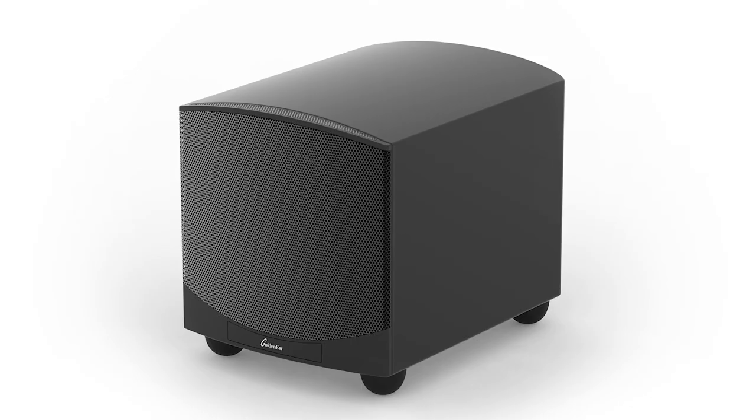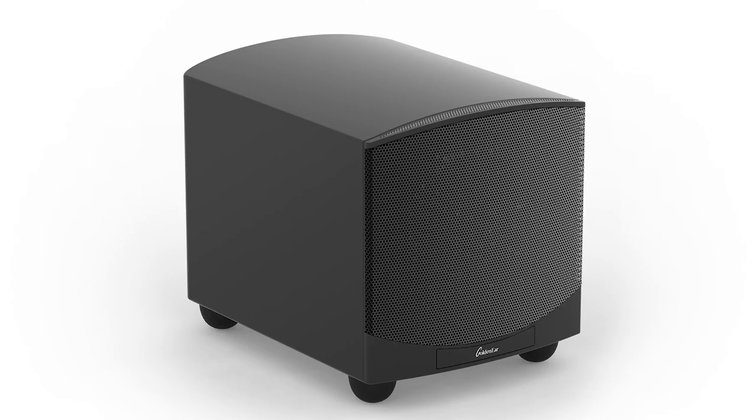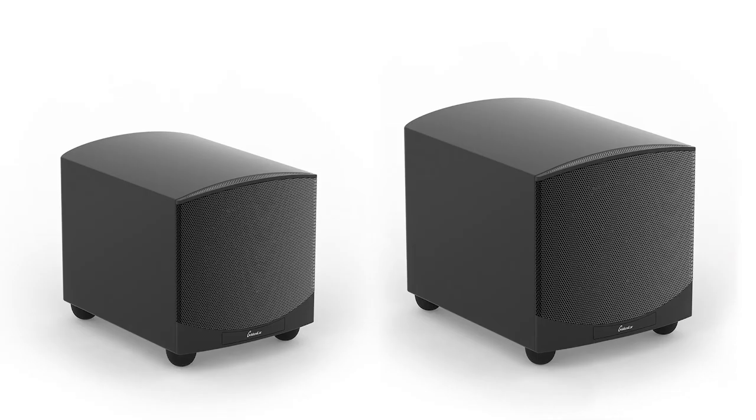Hey everybody, Scotty G here from Listen Up. Today we're with David from GoldenEar to talk about the new Force Field subs. But before we dive into the new Force Field subs, David, tell us a little about GoldenEar's philosophy of voice when designing loudspeakers.